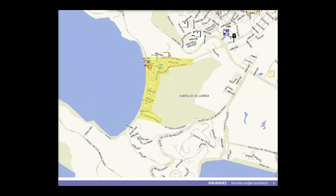Zona Diamante. Aquí tenemos las vialidades, aquí es el acceso principal a Puerto Marqués, aquí es la calle principal, se puede hacer una vuelta. Hay otra salida aquí que no está tan bien desarrollada hasta este momento. Aquí hay un gran hotel. Mientras Puerto Marqués de por sí es en su mayoría casas unifamiliares.